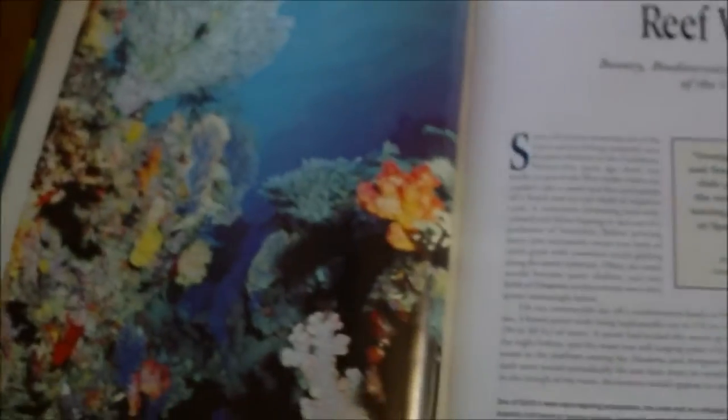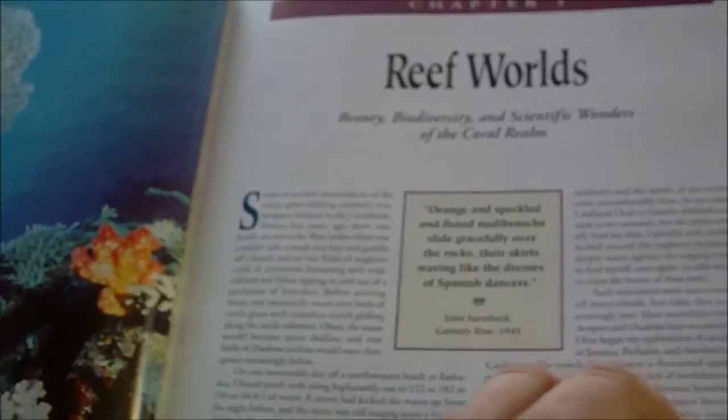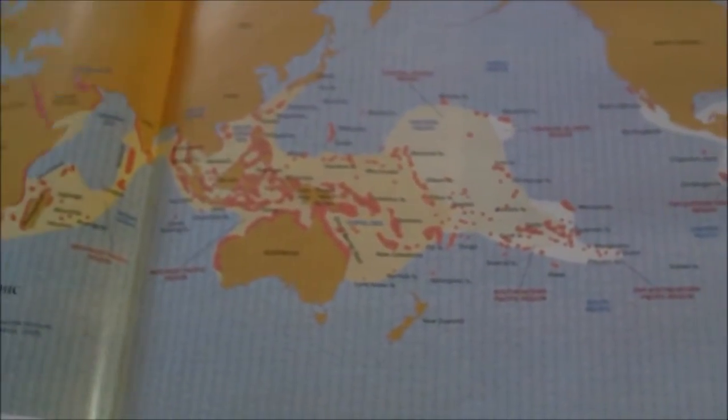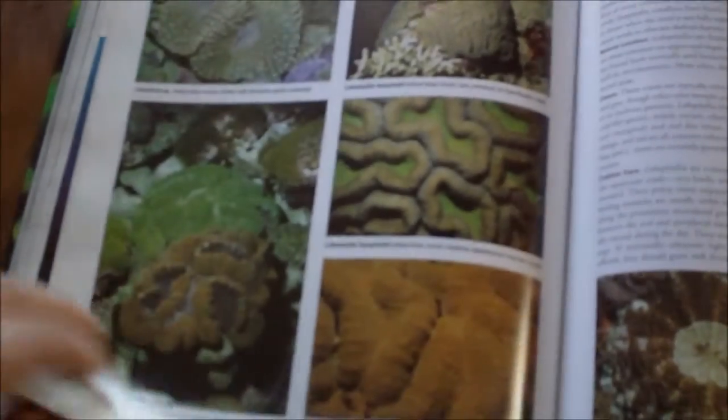In the first section, it basically gives you a rundown on where the corals are coming from — the biodiversity, things like fossil records — and there's a nice map giving you an idea of where in the world these corals are coming from. A lot of information, some really good sections right here.